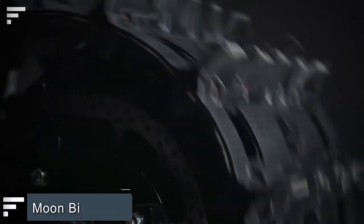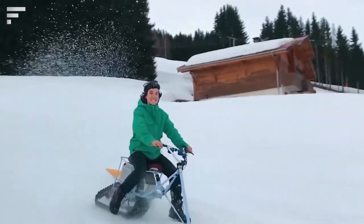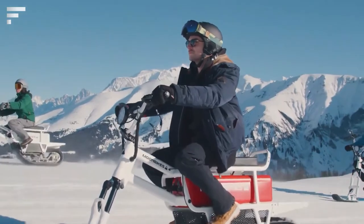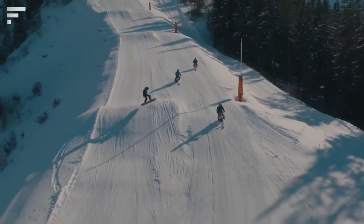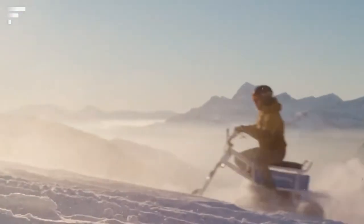Moon Bikes. This is the world's first ultralight electric snow bike. Powered by an electric motor, it allows you to explore nature in total silence, enjoying a unique riding experience. Moon Bike allows you to ride with zero emissions. The vehicle is propelled by a track at the back and steered by a single ski, giving riders power and excellent handling. The battery allows you to travel about 40 miles, and the bike itself is 3 times lighter than a regular snowmobile. It's powerful enough to tackle snowy terrain with a 30-degree slope.